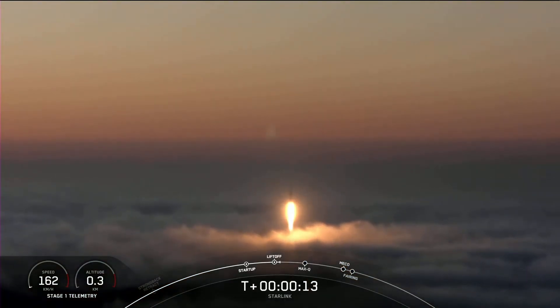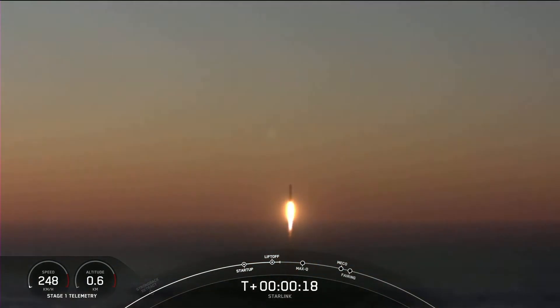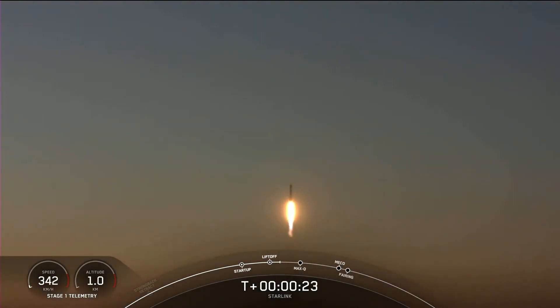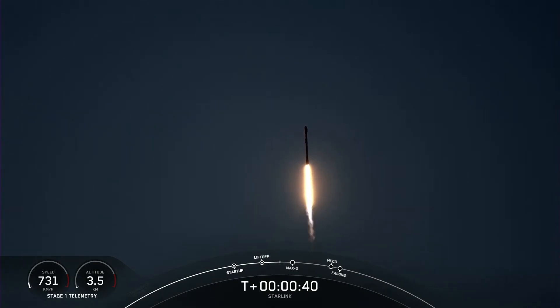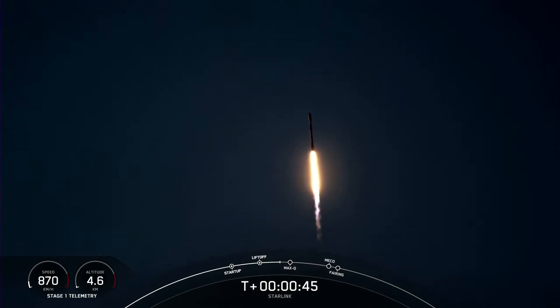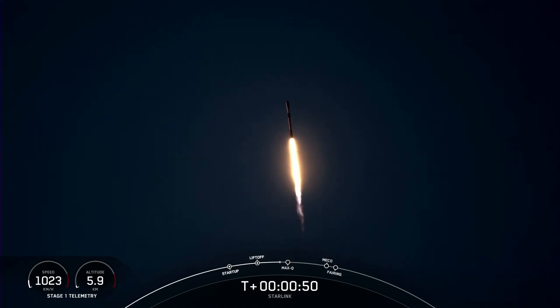Vehicle pitching downrange. M1D chamber pressure is nominal. Power and telemetry nominal. Hawthorne acquisition of signal.